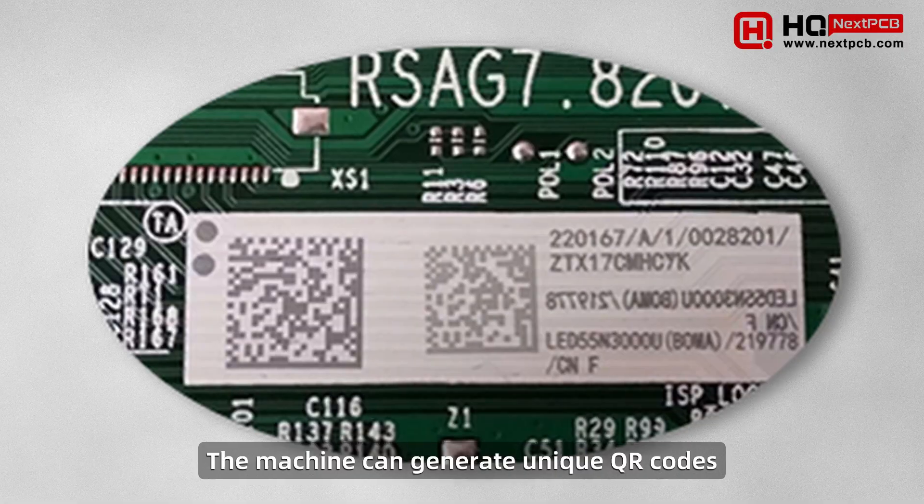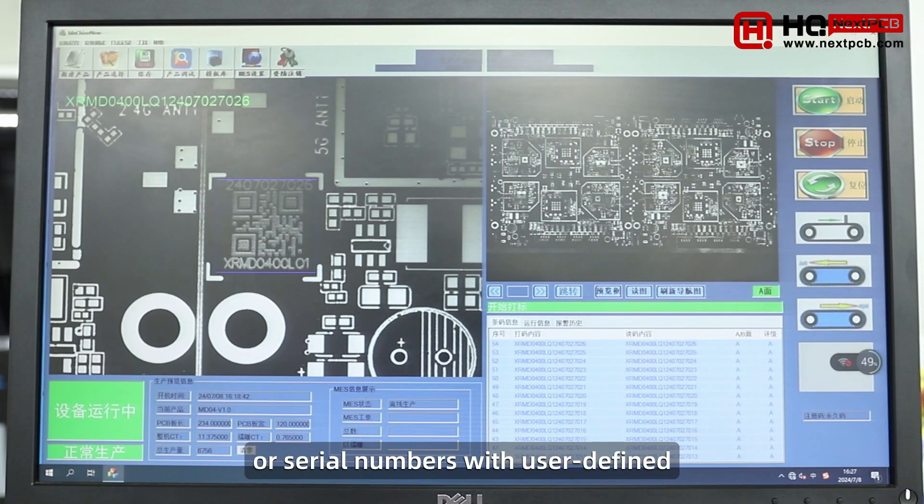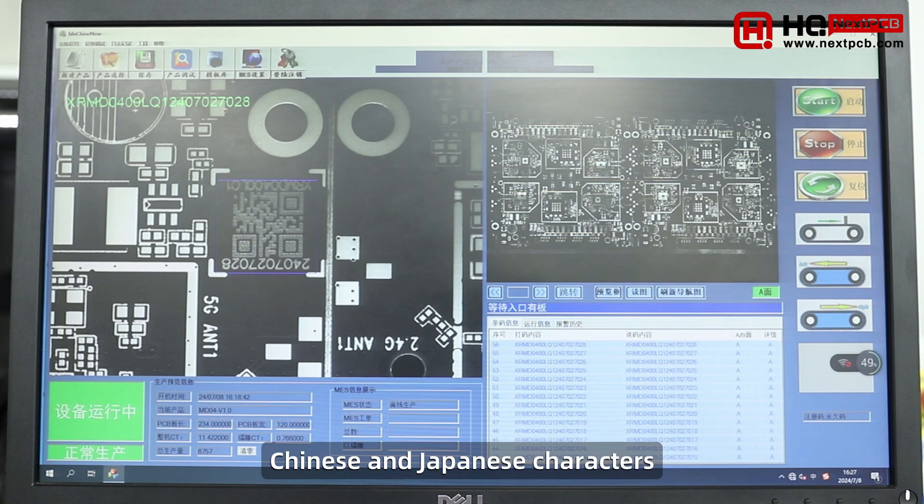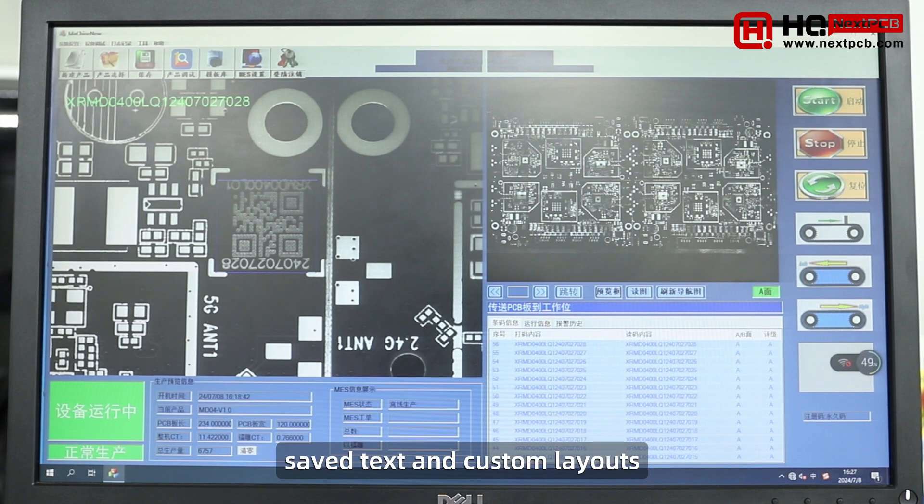The machine can generate unique QR codes or serial numbers with user-defined content and supports English, Chinese, and Japanese characters, saved text, and custom layouts.